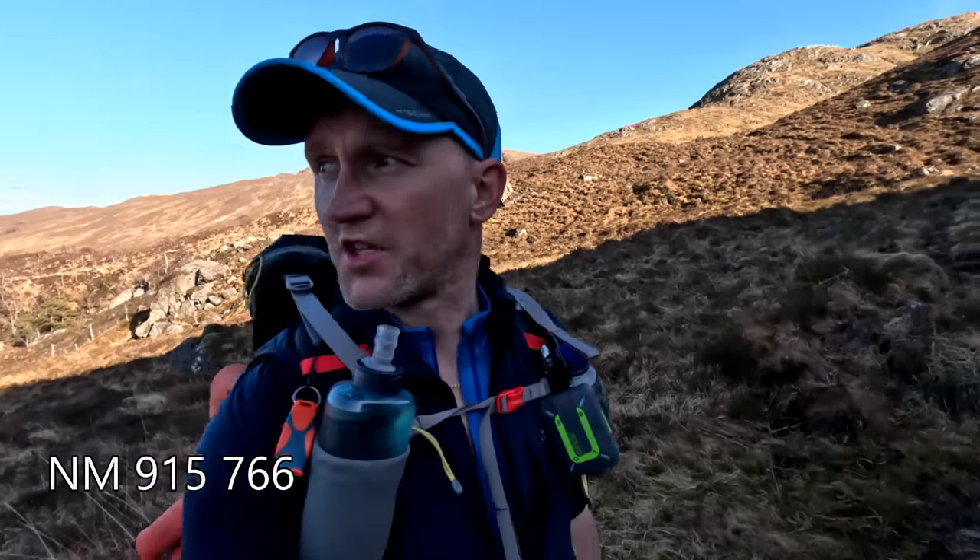That's our one-hour stint on the Cape Raft Trail over. We're going to branch off and pick up the ridge from here - this is where the fun begins.